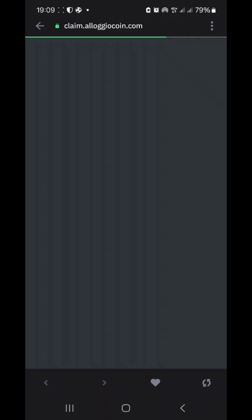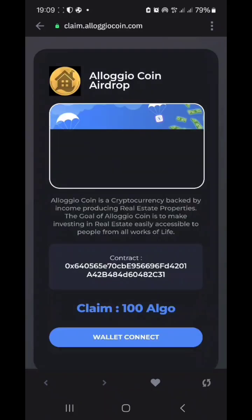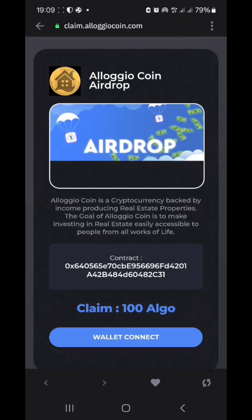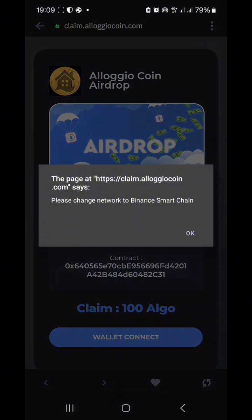It's very simple and straightforward. You connect, then the next step is to select the chain — select Smart Chain. To do that, click on the three dots at the top right corner of the screen.